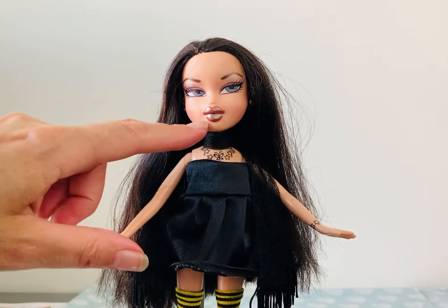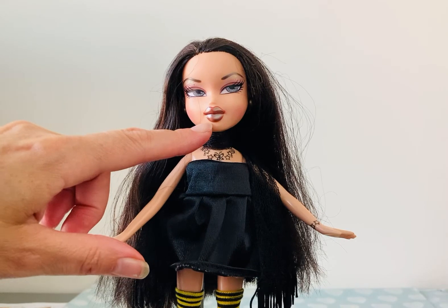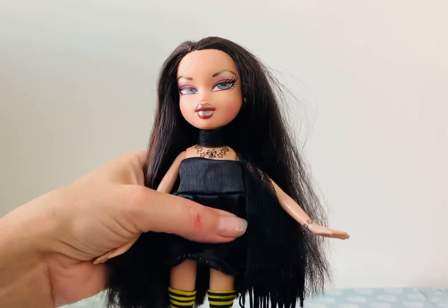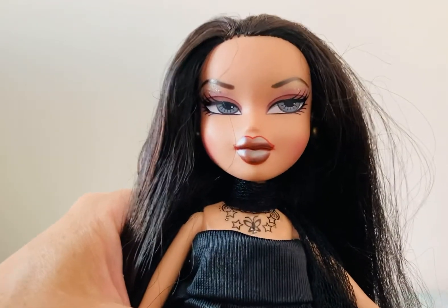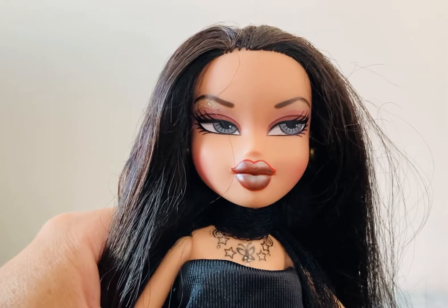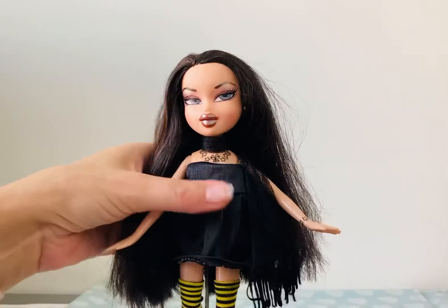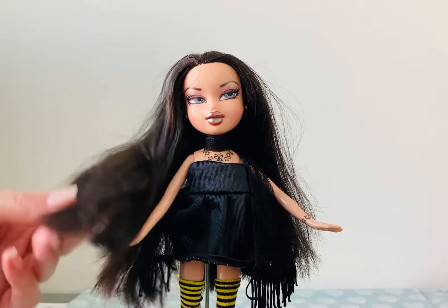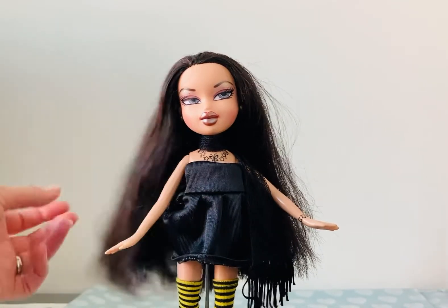She's got darker lips because she had quite light lips, and she had light brown eyeshadow so I darkened those to give her a better goth feel. She's got lovely long naturally goth-like hair which I left quite frizzy.